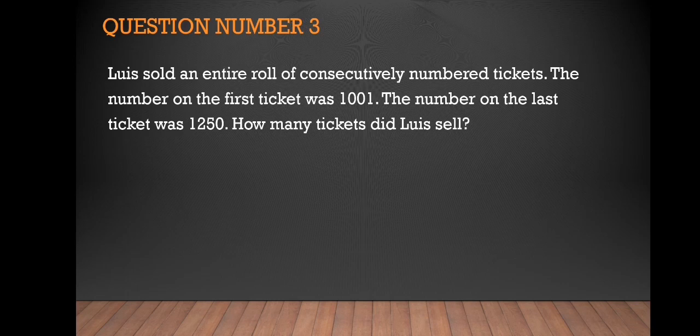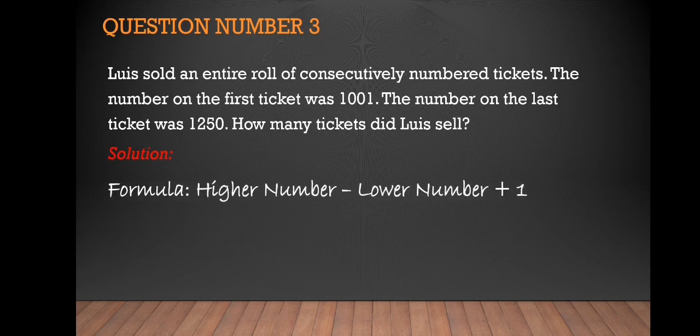How many tickets did Louis sell? For the solution, we're just going to follow the formula: the higher number minus the lower number plus one. The higher number is 1250, minus the lower number which is 1001, plus one.